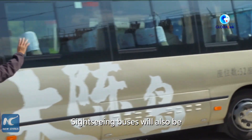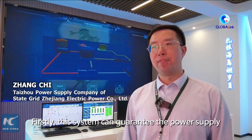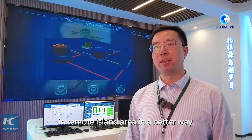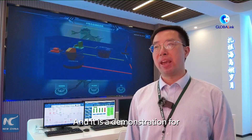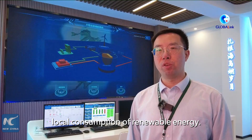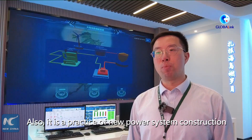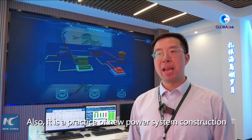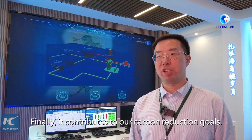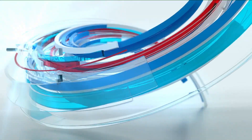Sightseeing buses will also be powered by hydrogen energy in the near future. This system can guarantee the power supply in remote island areas in a better way, and it serves as a demonstration for local consumption of renewable energy. It is also a practice of new power system construction in Zhejiang Electric Power Corporation, and it contributes to our carbon reduction goals.